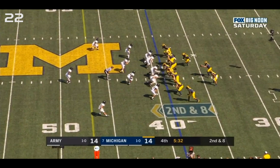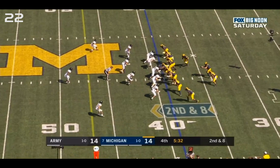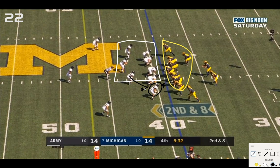Second down and eight — Charbonnet split zone read with an option for Patterson to keep outside. Charbonnet's path is the split zone; Patterson could potentially keep on the outside with Tariq Black throwing a block on the backside linebacker. Michigan has eight bodies for blocking versus seven Army defenders in the box. That leaves this guy as the read option, plus a linebacker who will come into the read zone on a scrape exchange.